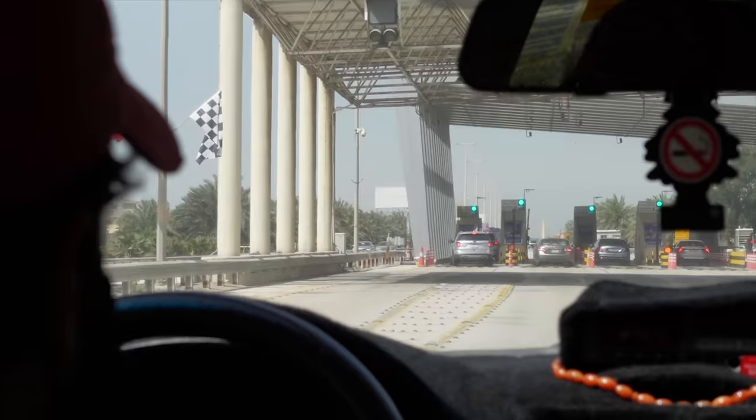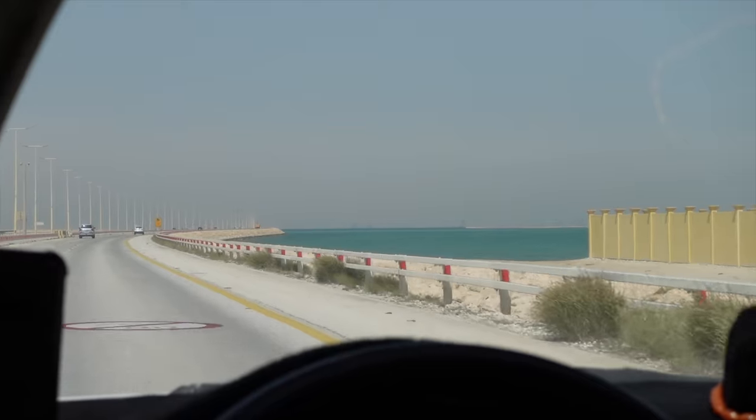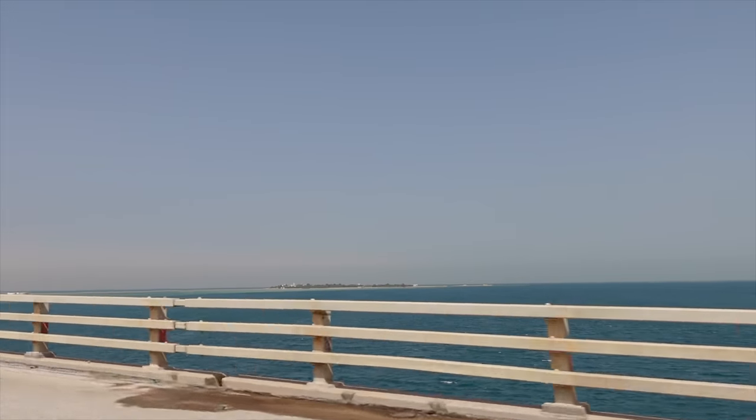We are on the side of Bahrain where there's a massive bridge that goes to Saudi Arabia, so we've asked the taxi driver to take us to the bridge so we can check it out. It's quite cool that you can drive across a huge bridge to Saudi Arabia. We're going across the bridge now - amazing view. You go over the bridge from Bahrain to another small island and then the next one is Saudi Arabia.